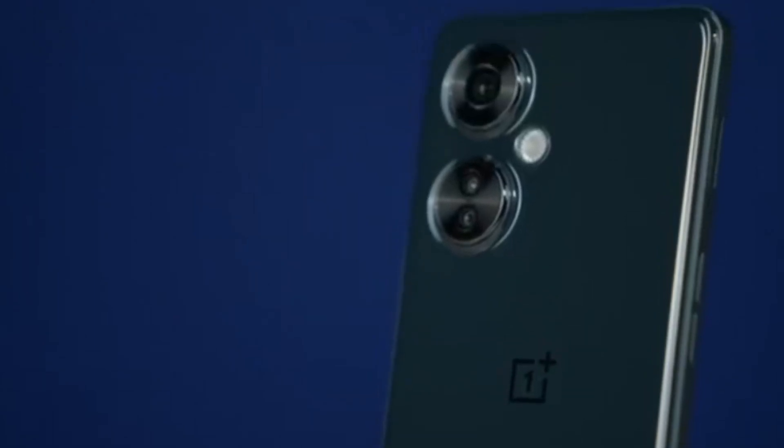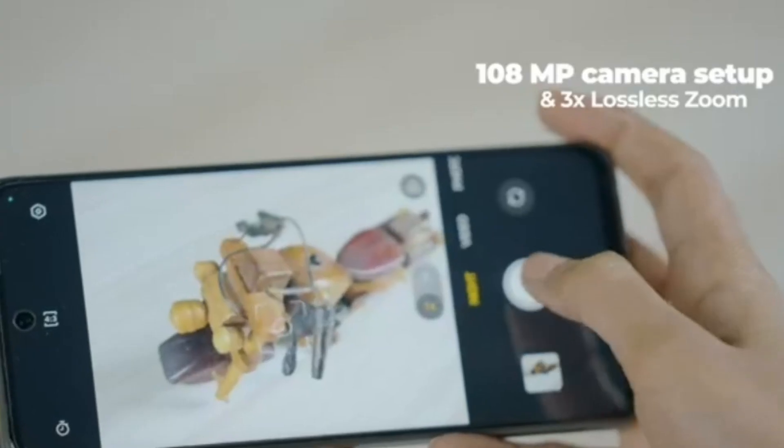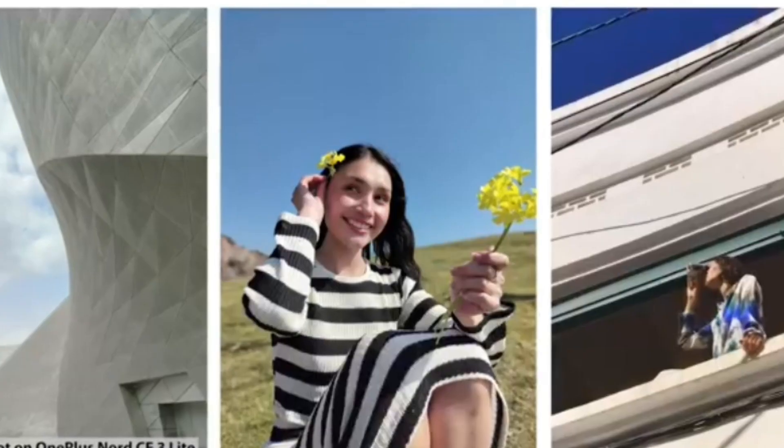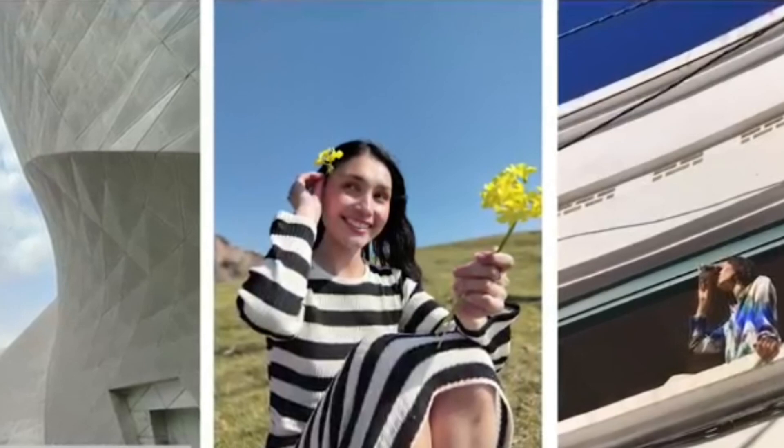And to flaunt your photography skills, OnePlus Nord CE3 Lite 5G comes with a 108 megapixel camera with 3x lossless zoom. It's like getting millions of pixels in your palm as it gives you more crisp and natural pictures with enhanced details and clarity.